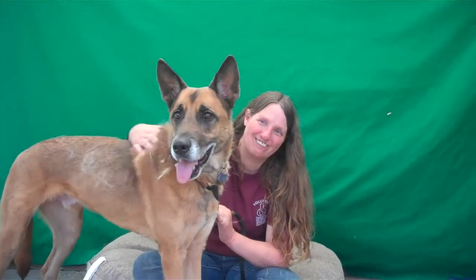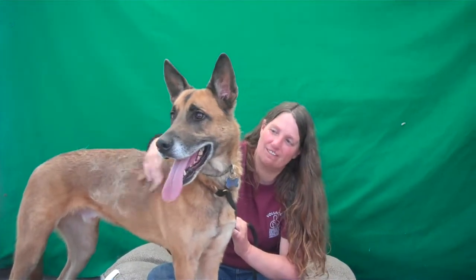We looked in the dog book and that's what he kind of looks like, so that's what we're going to say, but definitely he's got a shepherd in him.